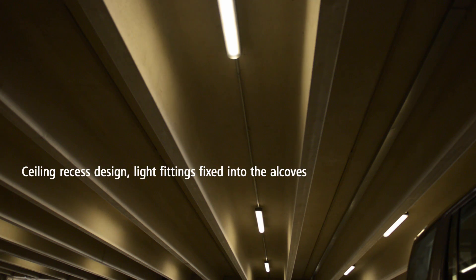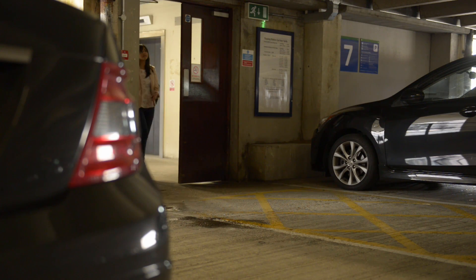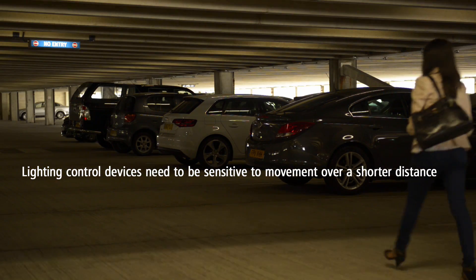Traditionally, car parks have a ceiling recess design with all light fittings fixed into the alcoves. This creates the need for lighting control devices to be sensitive to movement over a shorter distance.